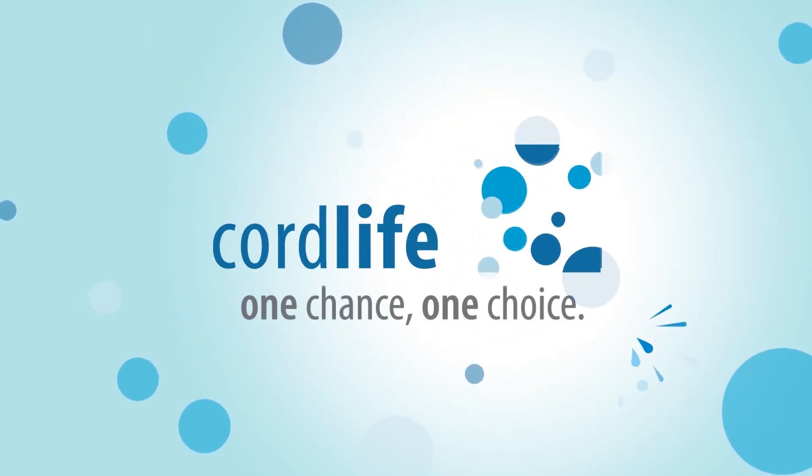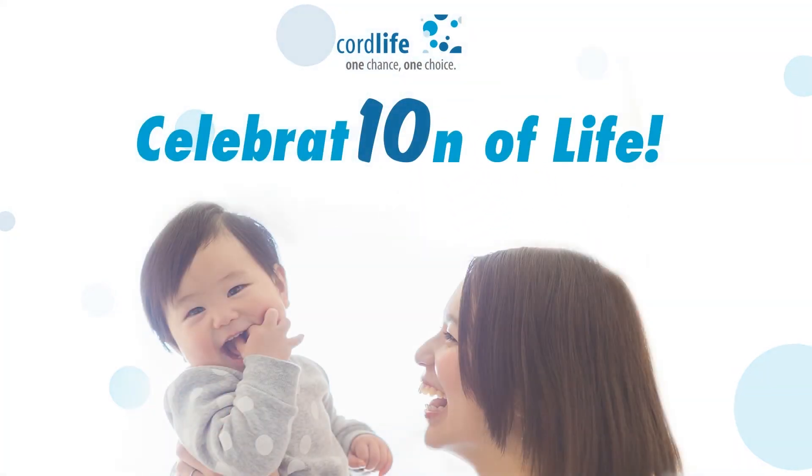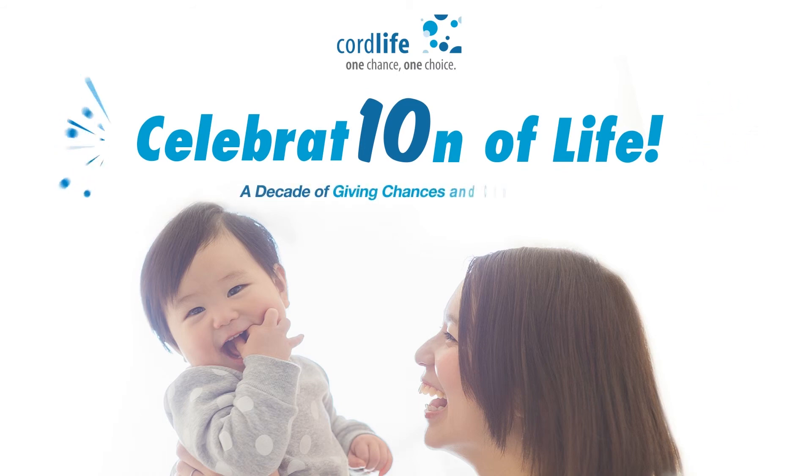Because after all, Cord Life is all about the celebration of life. Cheers for a decade of giving chances and choices to help save lives.